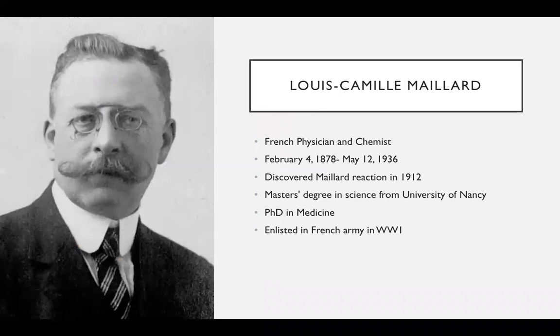I'll first be talking about the person who discovered the Maillard reaction, which is Louis Camille Maillard. He's a French physician and chemist. He was born February 4th, 1878 in Pont-à-Mousson, France, and he passed away on May 12th, 1936 in Paris, France. He discovered the Maillard reaction in 1912 at the age of 34.